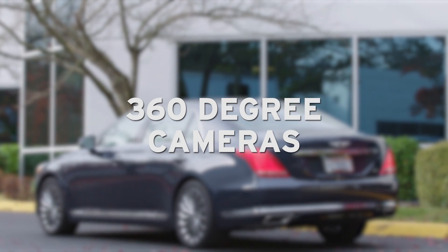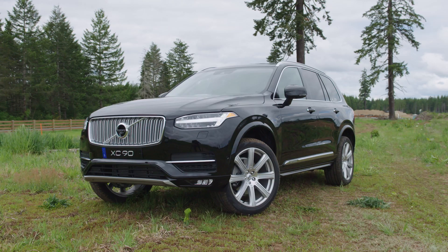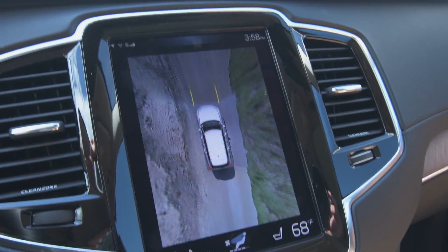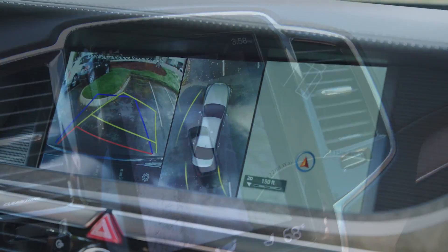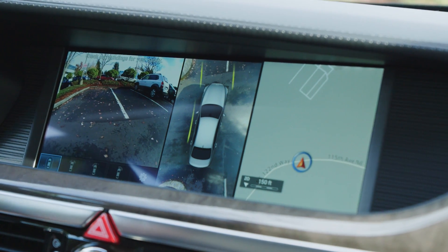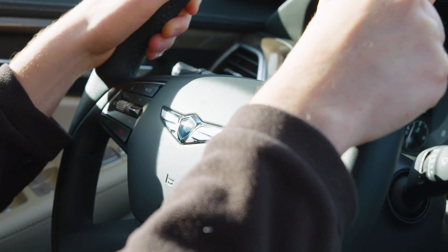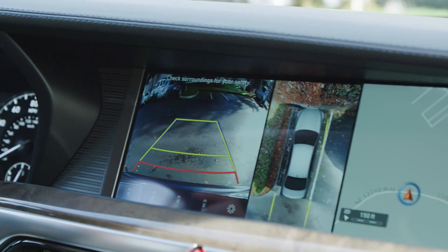360-degree cameras provide a simulated bird's-eye view. Using multiple cameras and advanced software, the car's infotainment system shows an overhead image of the vehicle, including clearance in front, to the rear, and the sides. It's like having a friend standing beside or behind you, telling you just how much space there is.